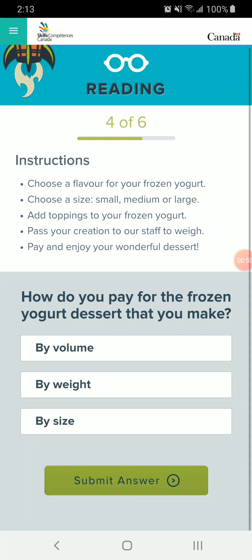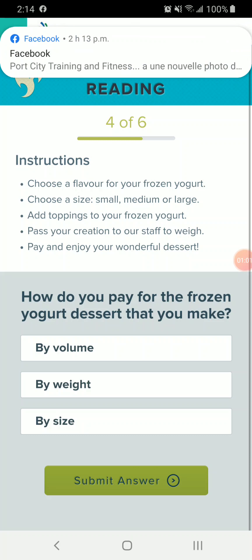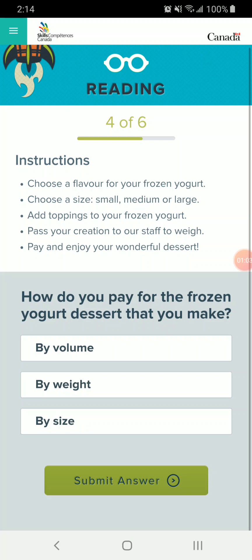So this question is instructions on how to pay for a frozen yogurt dessert. I find sometimes it's easier to read the question first, and then you know what to look for. The question says: how do you pay for the frozen yogurt dessert that you make? Is it by volume, by weight, or by size? So go back to the top and read the instructions.